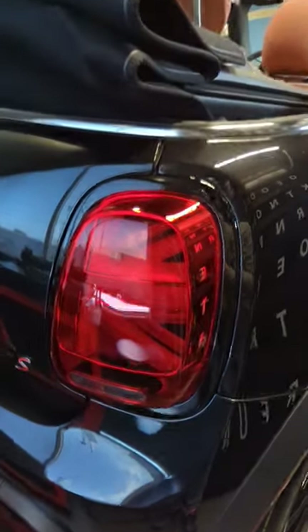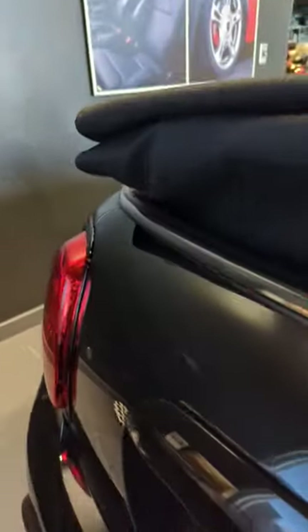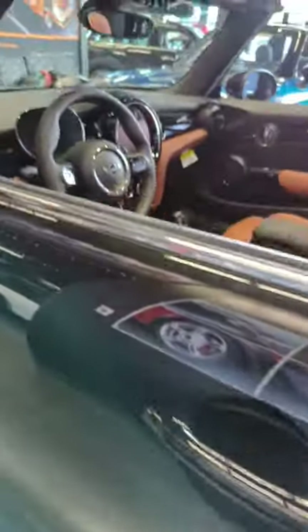Of course I got the Union Jack tail lights with the black trim all around, some black door handles as well. And yeah it's convertible so it's great for the summer months.